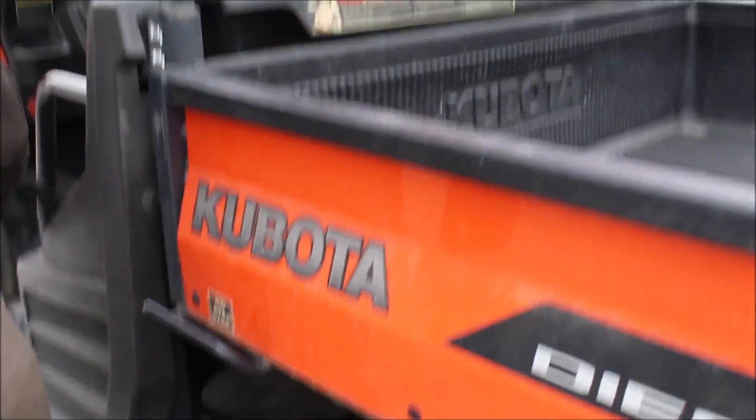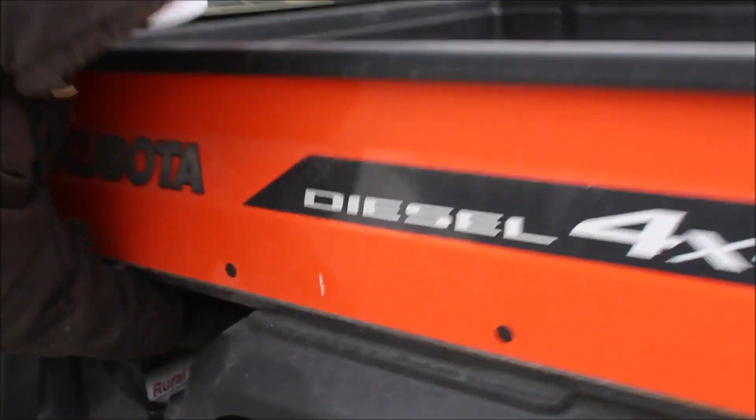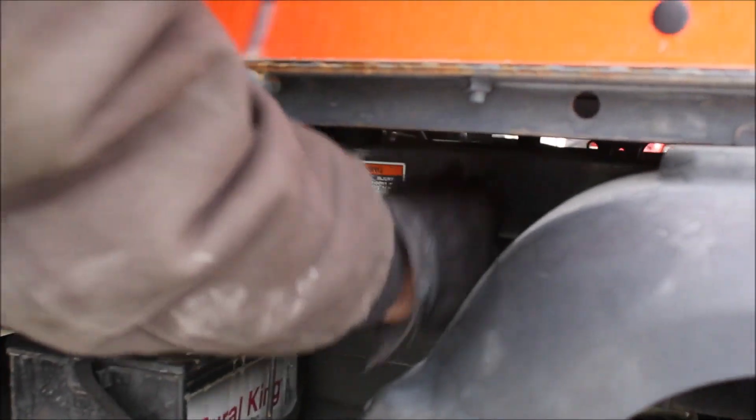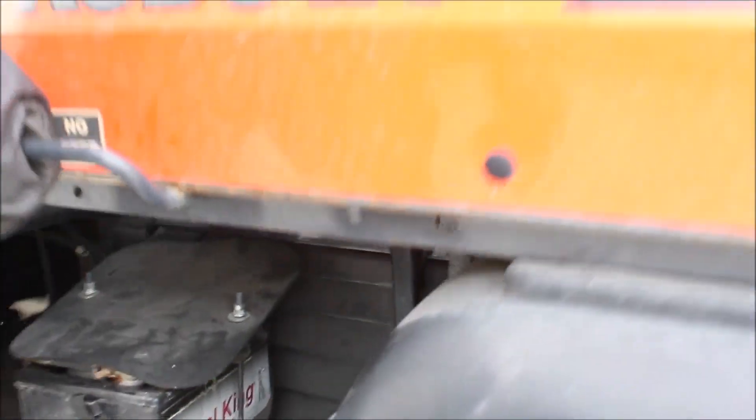This has got the plastic top on it. This does not have a hydraulic dump, I don't believe. It's a late model, but it latches right here, so it's got a latch. You can dump it, but it's not hydraulic. It's got the bed liner in it.